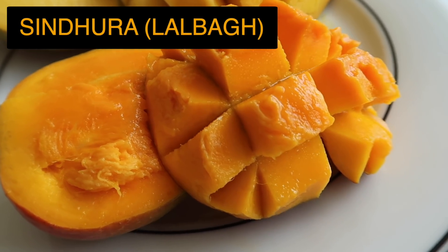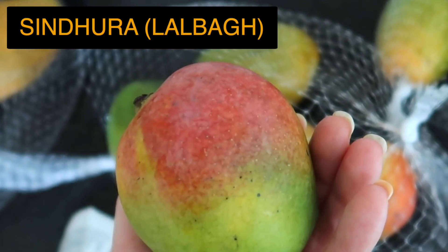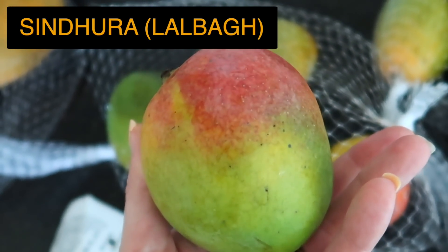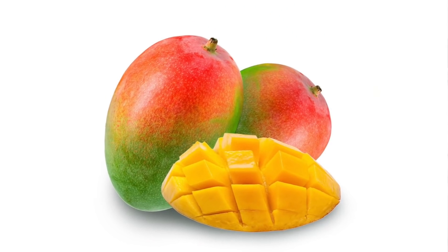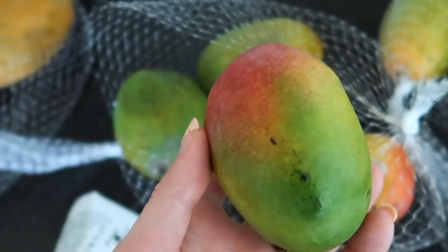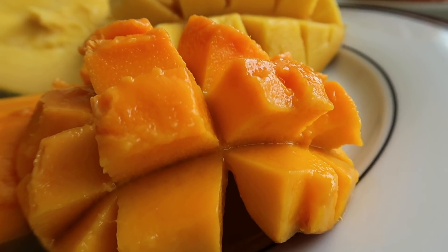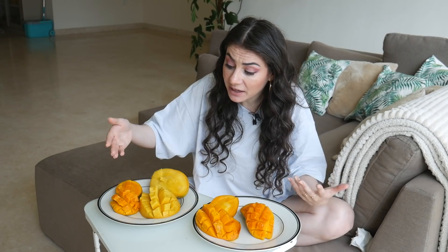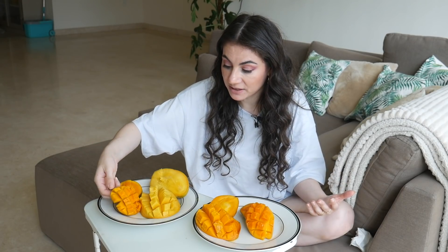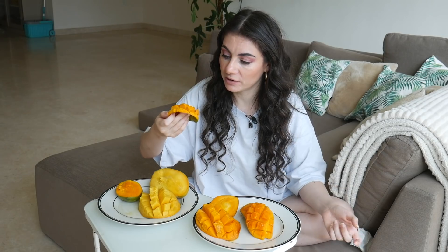On my complete right is a Sindhura mango from Laubach. This is the roundest of them all and also the only variety that has red on it. This is a variety that resembles the mango we have in the Netherlands the most. The outside has a little bit of yellow and a little bit of green, but inside is completely orange. I am very excited to try this one and see if it compares to the one we have in the Netherlands.